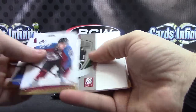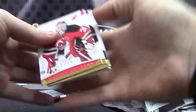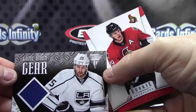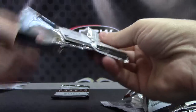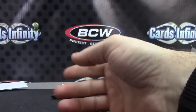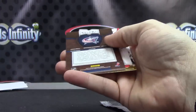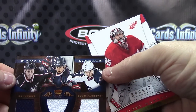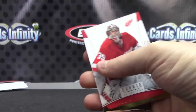Riley Smith 999. Dustin Penner jersey card. 999 Henrik Zetterberg. And the last one — triple jersey: Jared Bull, Brandon Dubinsky, Artem Anisimov. Probably saying all these names wrong, but anyway there you have it.